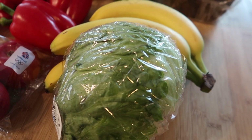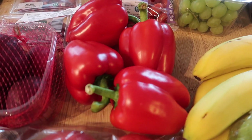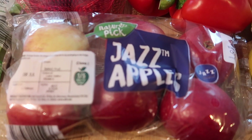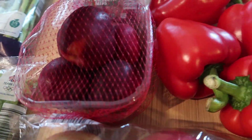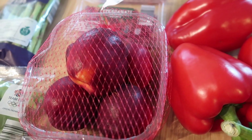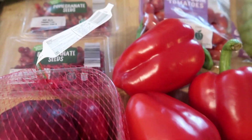I've got an iceberg lettuce, some bananas, four red peppers, and some Jazz apples — these are £1.99 for six. I got some nectarines; I thought I'd jazz up the salads a bit by adding nectarine, like maybe to a chicken salad. I know that goes really well.